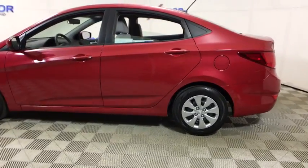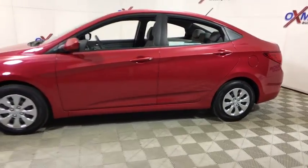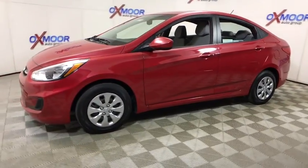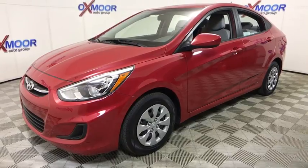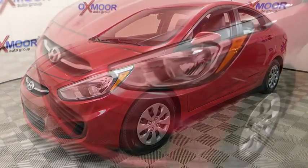The 2017 Hyundai Accent. Designed to keep you moving and leave boredom behind, the Hyundai Accent is affordable, fuel efficient and safe. A winning combination. This vehicle has less than 20,000 miles.